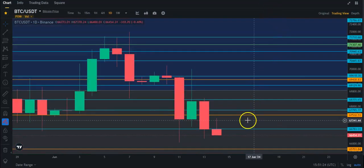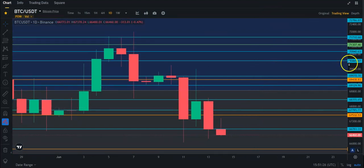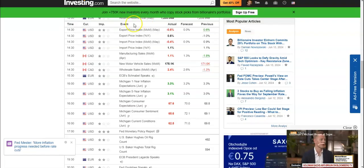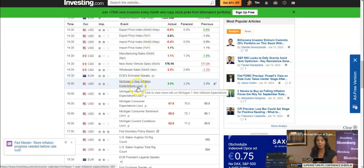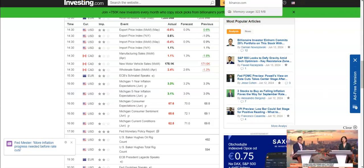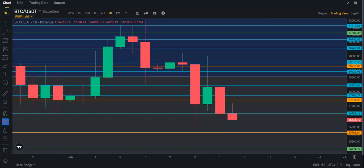Bitcoin at the moment is not doing so well again today. We did get Michigan numbers, and it wasn't so good. The inflation expectations were higher than what was forecast. Five-year inflation expectations, again, higher. Consumer sentiment, lower. These numbers were not good today — they were a bit negative, not as good as PPI and CPI.